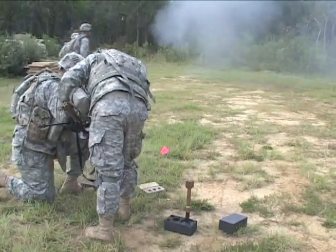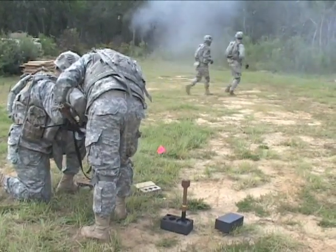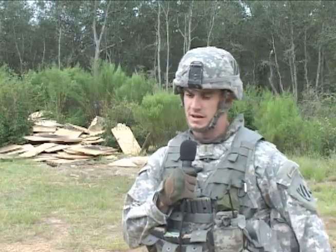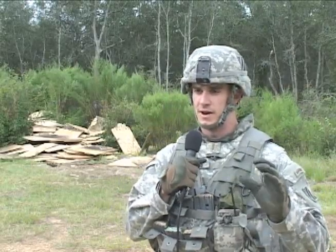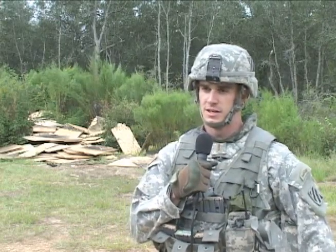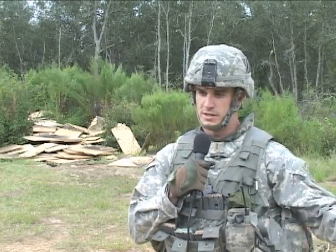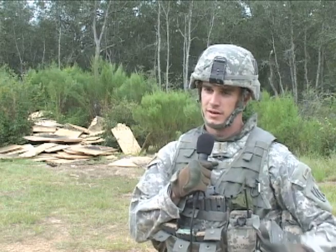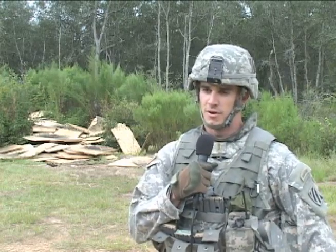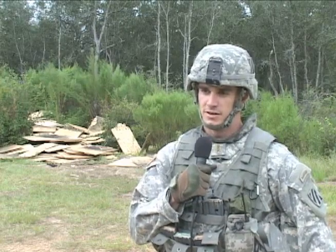Platoon leader Lieutenant John Simmons tells us how he feels the system will help keep his soldiers safe. What this round does is it allows the soldiers to put the round on the end of their rifle and shoot from between 15 to 30 meters. So that gives soldiers a pretty good standoff from the door where they can actually breach the building without having themselves or any of their partners or team members in danger.